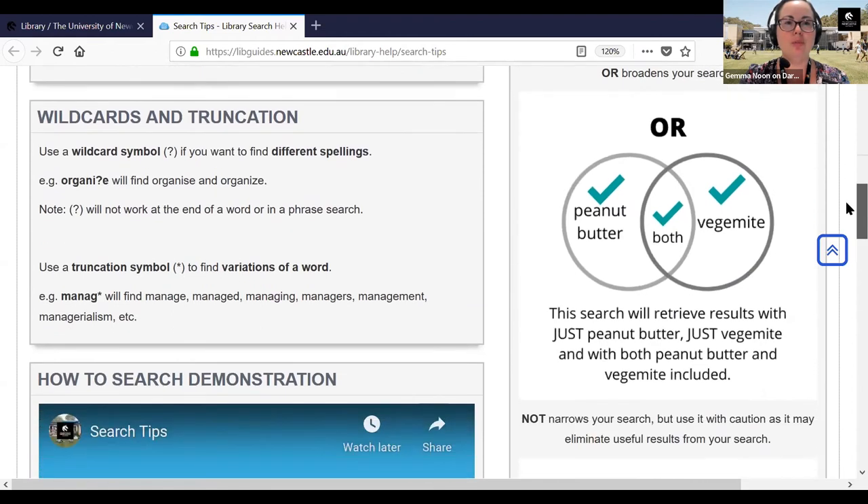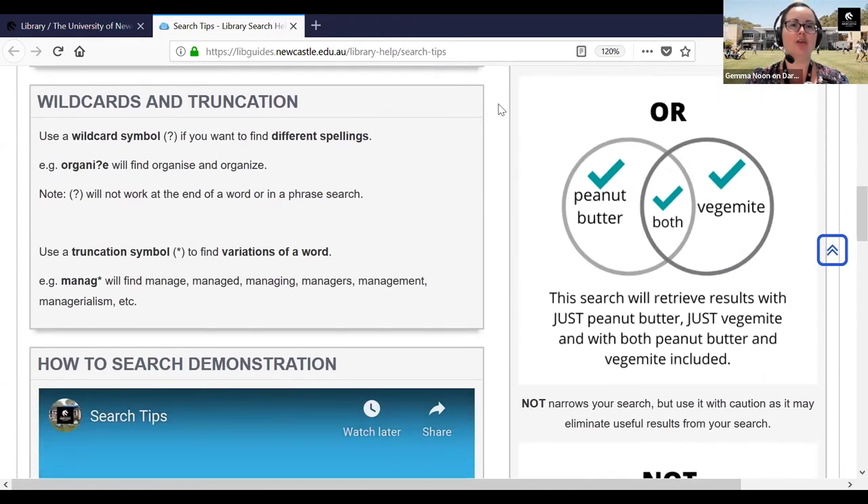Another useful tip is wildcards and truncation. The symbols used can vary slightly in different databases, but in the library catalogue we use a question mark symbol to find different spellings — particularly useful for American versus Australian spelling. Truncation is a wonderful trick to find variations in the endings of a word. For example, for 'management', you cut off at the G and add an asterisk symbol, and that searches for all alternate endings so you don't need a separate search for each variation.